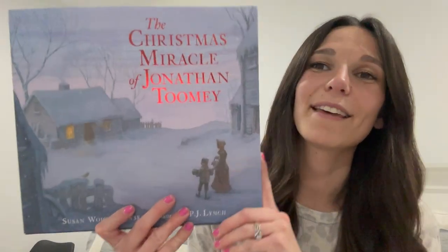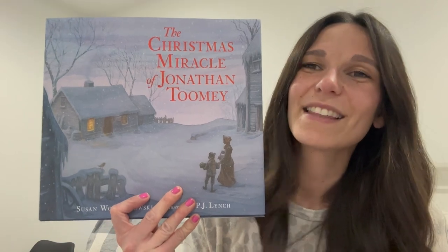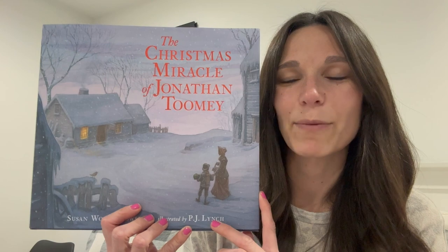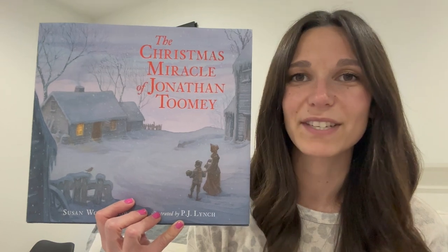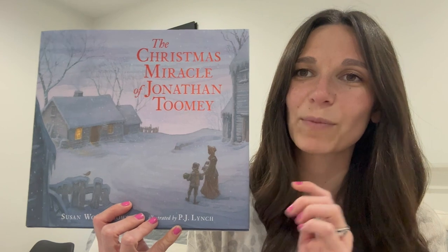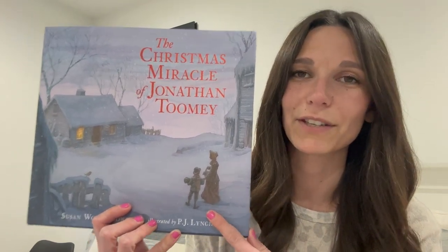This next one also puts an emphasis on relationships and is one of those really good feel-good Christmas books. It is The Christmas Miracle of Jonathan Toomey. It's about a man who keeps to himself and then finds joy through service and relationships by helping those around him. I love this book and will definitely read it year after year. I feel like as my kids get older and understand more, these heartwarming books will hold a special place in their hearts.